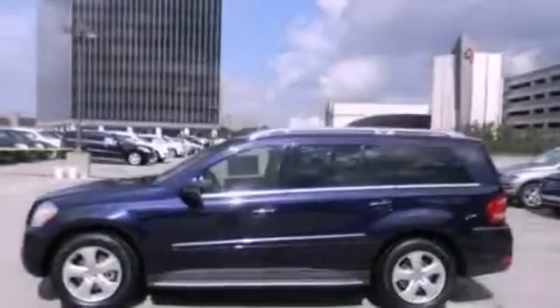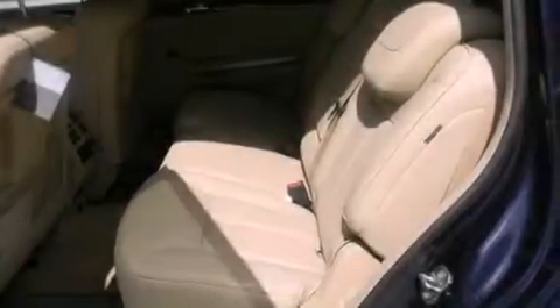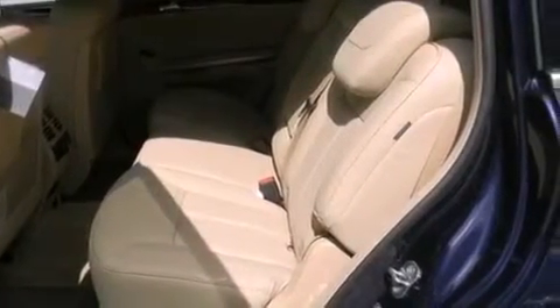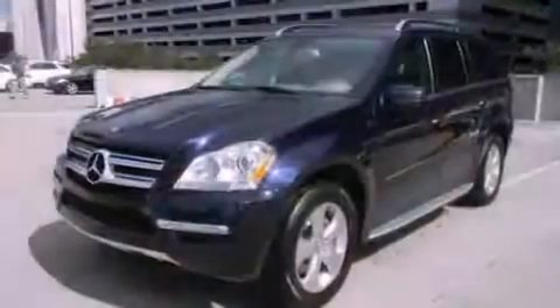The following features are also included: memory settings for the driver's seat positions, so you can recall your favorite position with the push of one button, air conditioning, an auto-dimming rearview mirror, running boards, and an auxiliary power outlet.